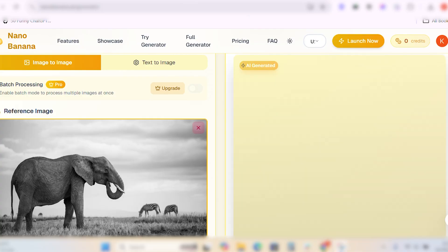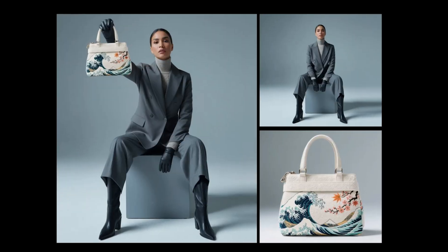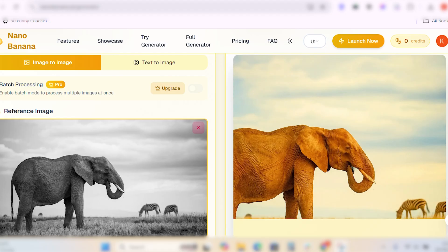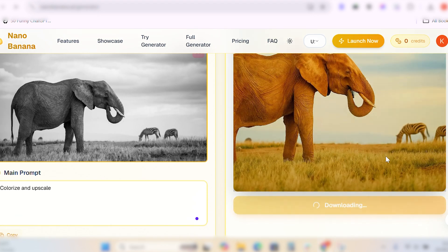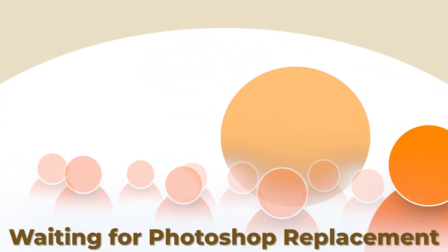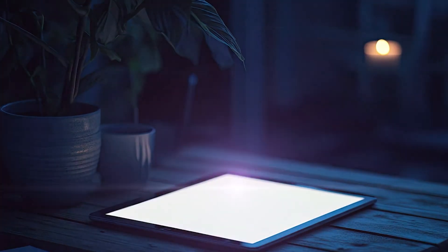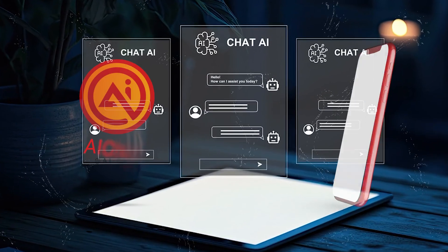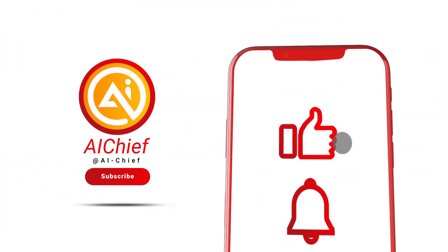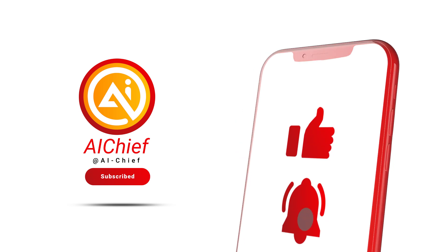Nano Banana secretly breaks the limits of AI editing. It can add objects, merge people into scenes, restore old photos, and keep everything consistent. It's not perfect, but it's the closest I've seen to a true Photoshop replacement. If you've been waiting for an AI that can finally replace Photoshop, Nano Banana might just be it. Thanks for watching — if you want more deep dives into insane AI breakthroughs like this, don't forget to subscribe to AI Chief. I'll see you in the next one.